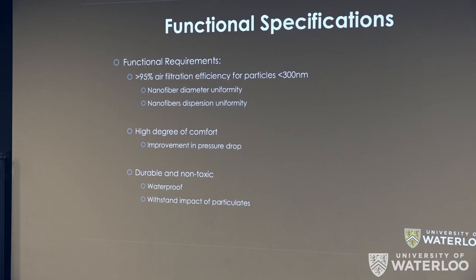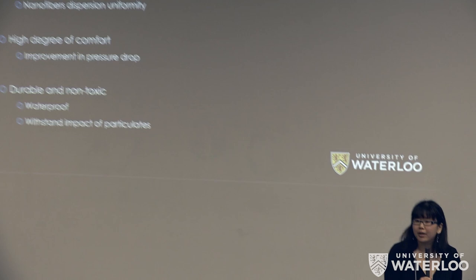Our functional specifications are as follows. We would like to achieve a 95% particulate filtration efficiency, which depends on fiber uniformity and small variation in fiber diameter. We would also like it to be more comfortable for the consumer, which would translate to a lower pressure drop across the filter compared to current existing filter media. We would also like our filter to be durable, non-toxic, and able to withstand water vapor present in breathing.